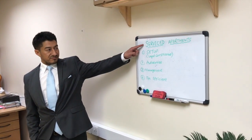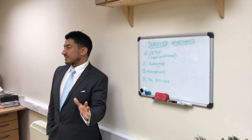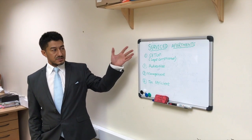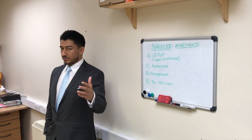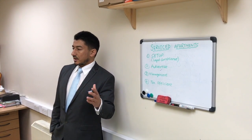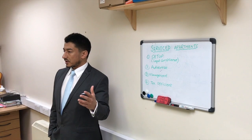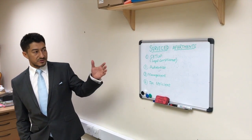The hot topic for today is service departments. I just wanted to briefly explain what a service department is. It is basically a hotel kind of apartment where you provide that kind of ambience, that kind of quality service to your clients, to your guests. That's why it's called service departments.